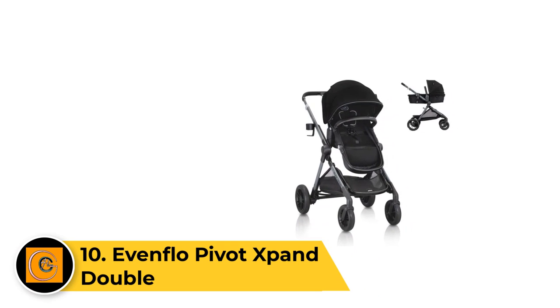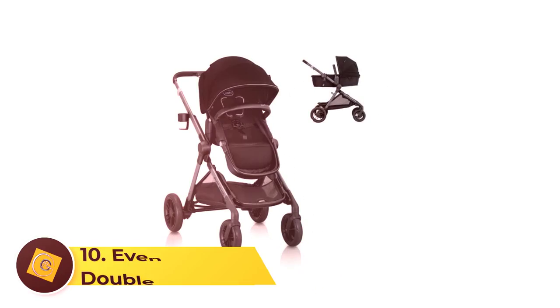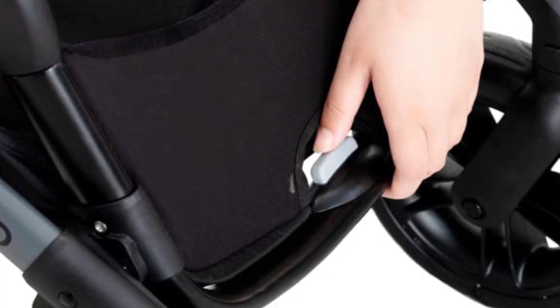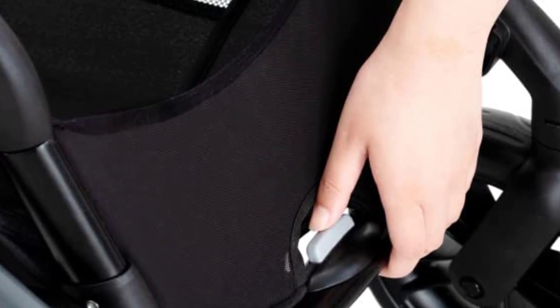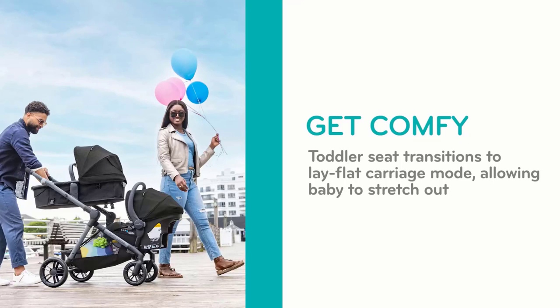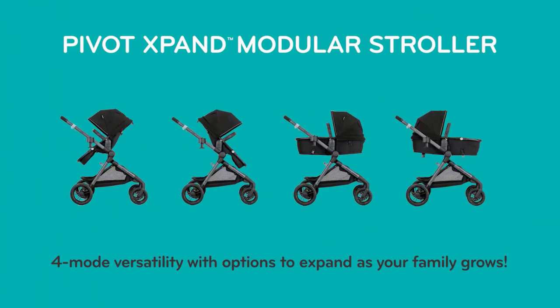Number 10: Evenflo Pivot Xpand Double. The Evenflo Pivot Xpand Double is an inline double stroller similar to higher-priced and higher-end options we've reviewed, but with a budget-friendly price tag for two. The Pivot Xpand has two toddler seats and is compatible with some infant car seats, making it a potential contender for families with twins. The seats offer various forward and backward combinations, creating a versatile stroller that children like. We like that both toddler seats provide similar features to avoid sibling rivalry and include the ability to recline for cozy napping, with great canopies for protection from the elements. This option is easy to use compared to the competition, and the quality fits the price.